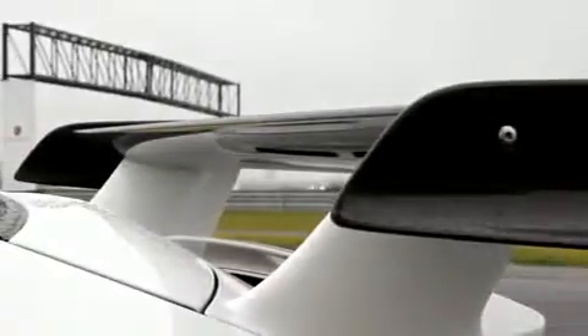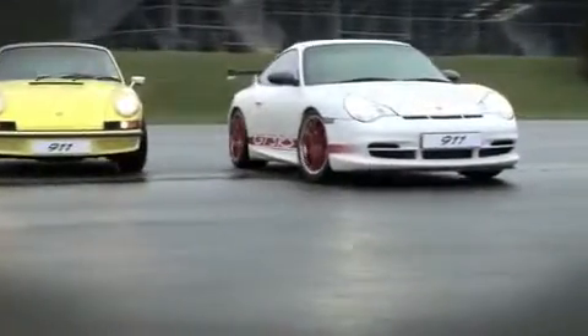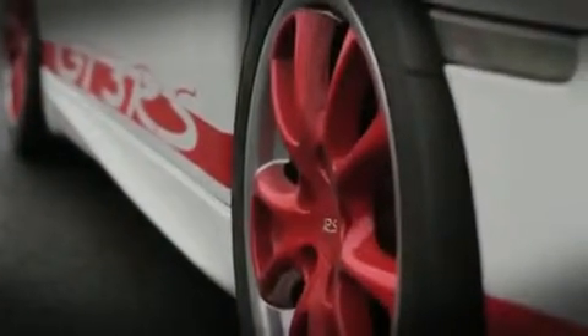The story behind this particular car stems from Andreas Preuniger, project manager for GT cars, who sketched 70s styling onto a modern 996 diagram. This was then presented to the design studio and subsequently the board, who decided the car would be produced. Thus, the GT3 RS was born.